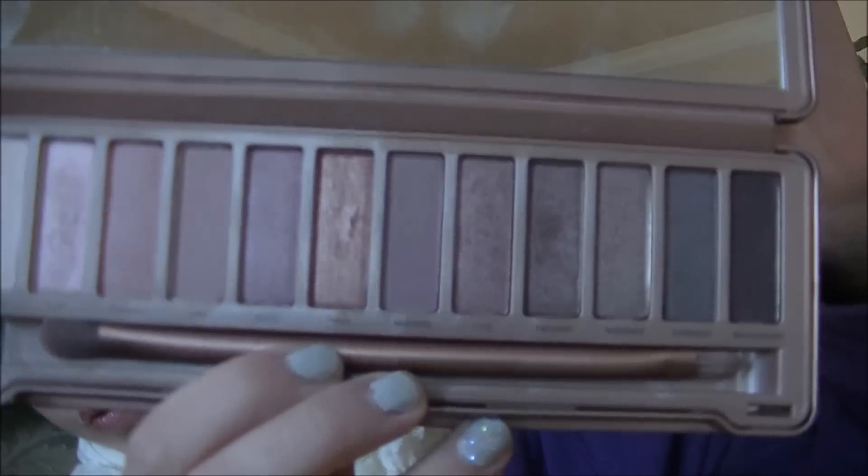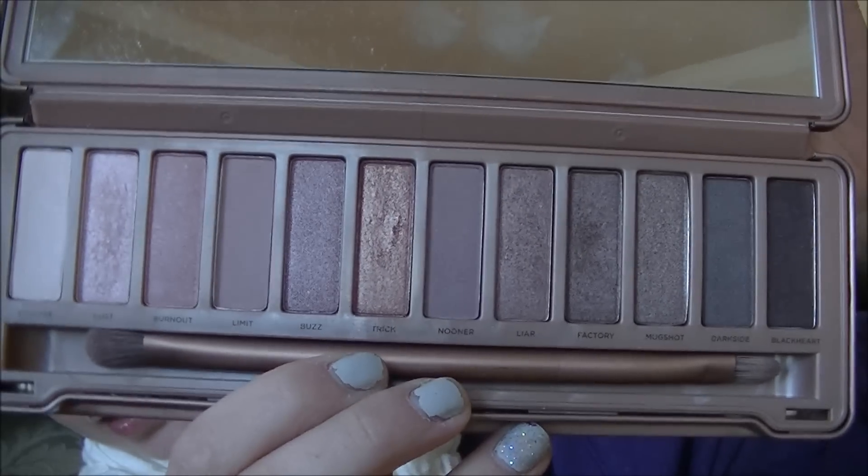I just really like the colors. They're like rose golds. A lot of people don't like the rose gold colors but I really do. I got it for Christmas so I've been using it since then, and I really like it — it's my first thing.